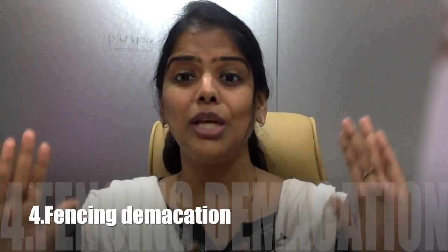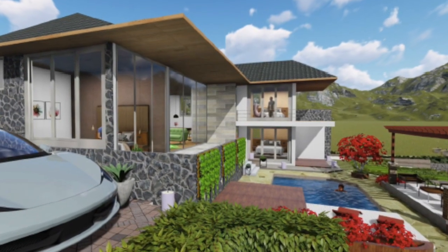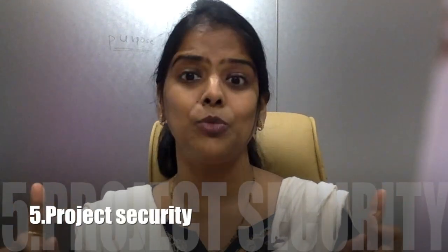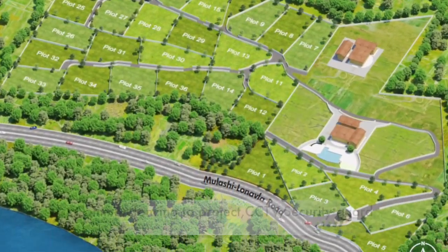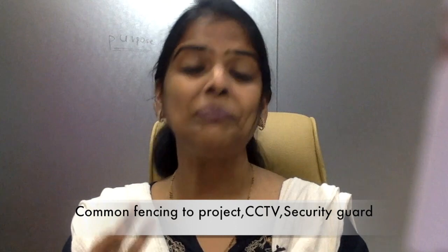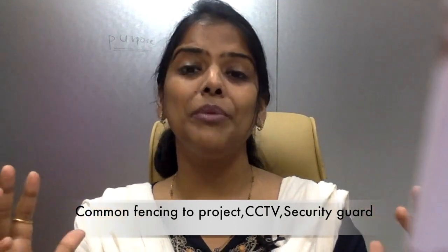The fourth important thing is demarcated fencing. Is there any fencing available so that you can understand the boundary side of the project? The fifth important thing, from the common perspective of the entire project, is whether there is fencing for your plot, because you are taking a plot in a gated community — the basic benefit is that you need to get a security perspective.